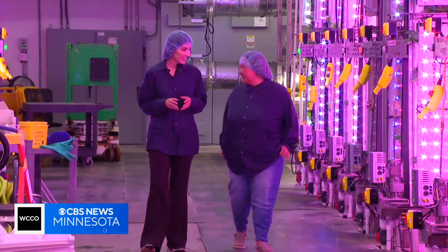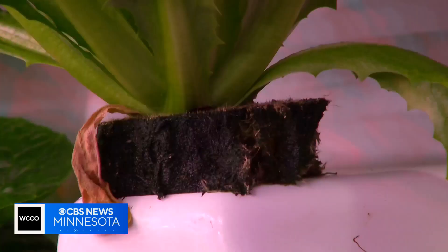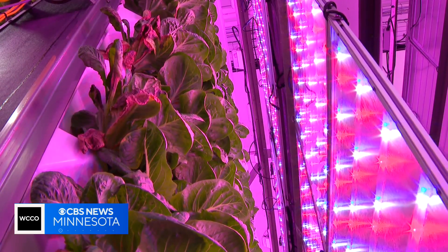It is a spa for salads. It's about 80 degrees in here year-round. These A-frames are filled with plenty of lettuce, but no pesticides, herbicides, or even soil. This is the power of aeroponic farming.